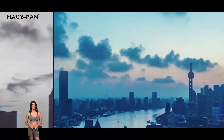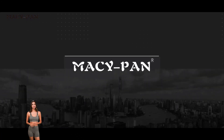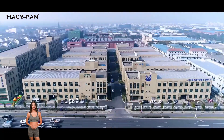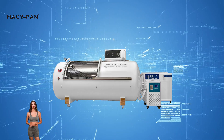MaciPan, a leading global manufacturer of hyperbaric oxygen chambers. We specialize in the research and development of safe, comfortable and easy to operate hyperbaric oxygen therapy equipment, serving multiple fields such as sports medicine, health and wellness, beauty and anti-aging, neurological rehabilitation and medical care.